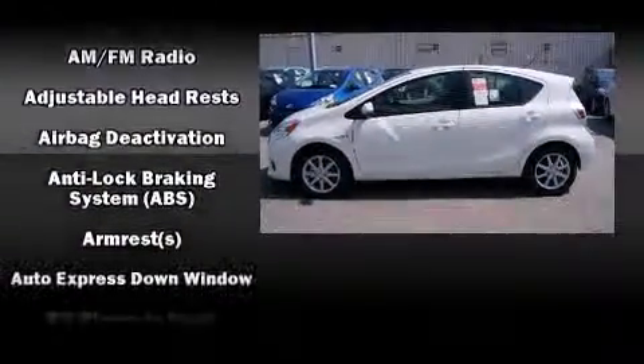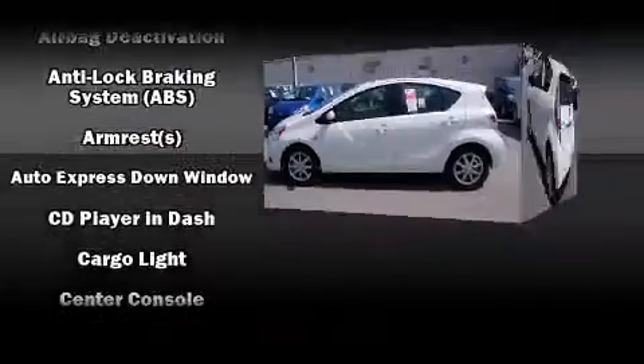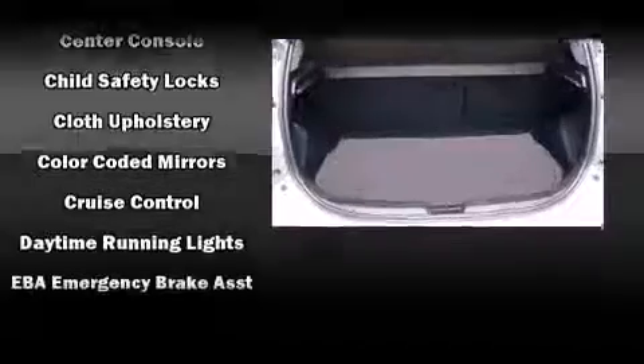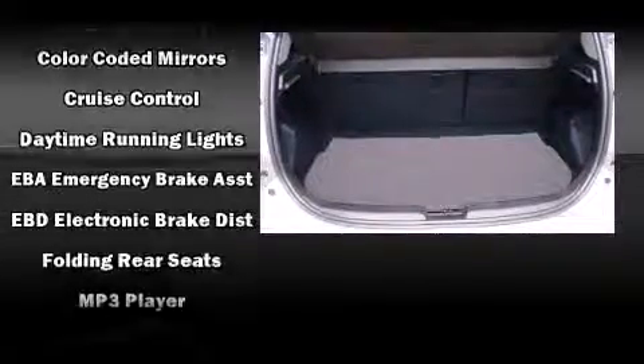Passengers are protected by various safety and security features, including dual front impact airbags with occupant sensing, head curtain airbags, traction control, and brake assist.